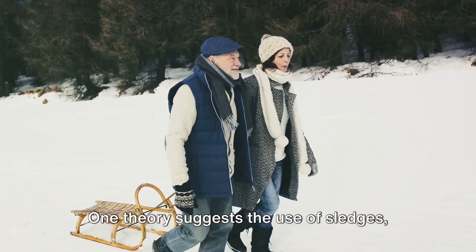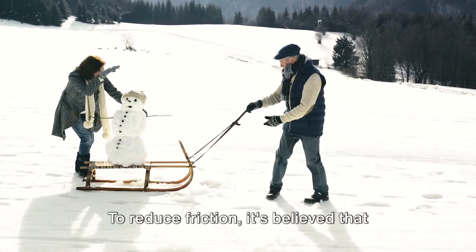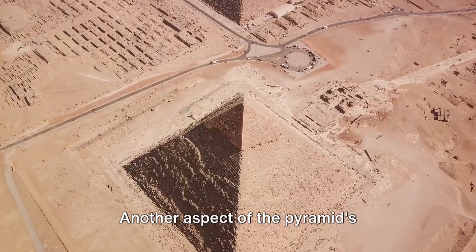One theory suggests the use of sledges, wooden devices that could be loaded with stone and pulled by teams of laborers. To reduce friction, it's believed that the Egyptians may have dampened the sand in front of the sledges with water.